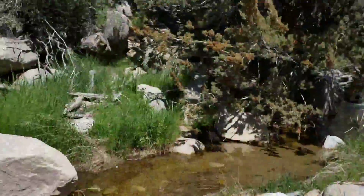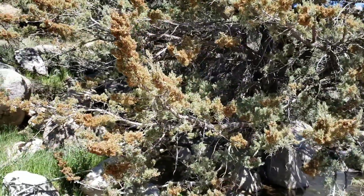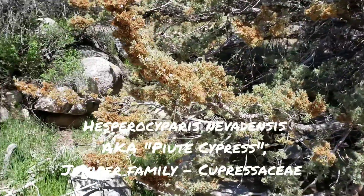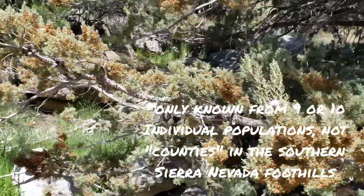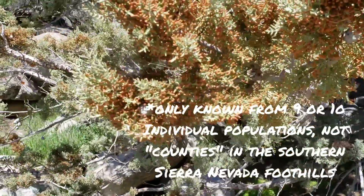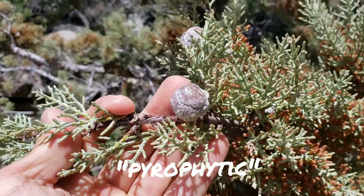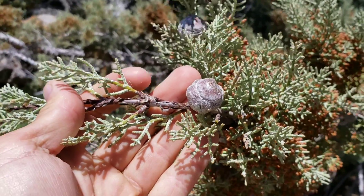Another pyrophytic plant I'd like to show you is this quite rare Hesperocyparis nevadensis, the Paiute cypress, only known from nine or ten counties in the southern Sierra foothills. This plant is also what you call pyrophytic, meaning it responds to fire. These cones — these little soccer balls — will remain closed for years until a fire comes through.